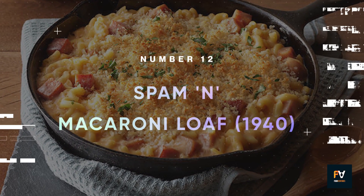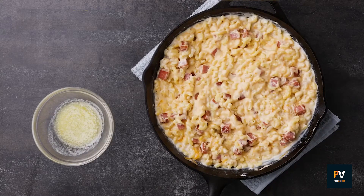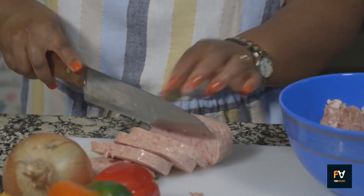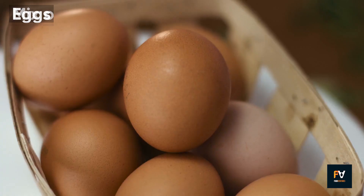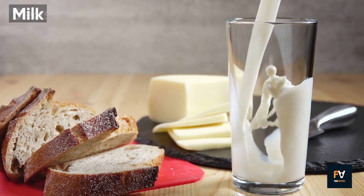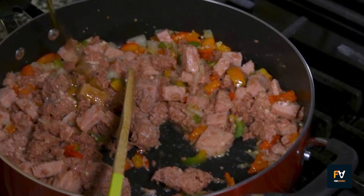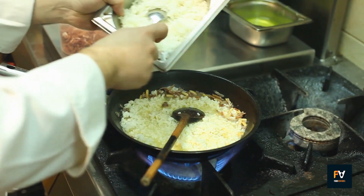Number 12: Spam and Macaroni Loaf. The Spam and Macaroni Loaf is a simple but tasty dish that got its start back in the 1940s. It's made by layering slices of Spam with a mix of macaroni, eggs, milk, and some basic seasonings. Once you've got everything in a loaf pan, you bake it until it's firm. You can easily mix things up by adding cheese or vegetables.